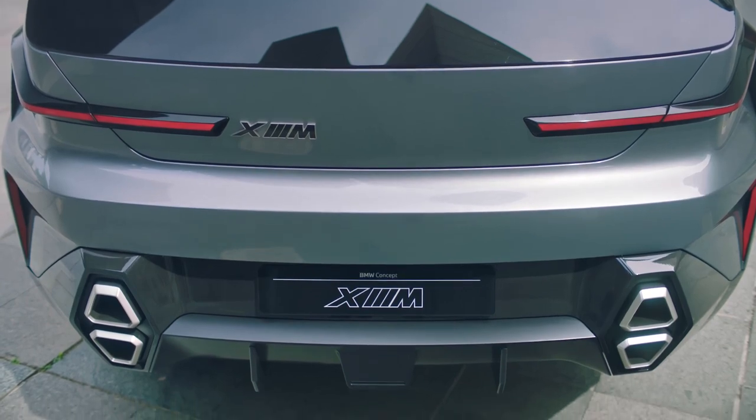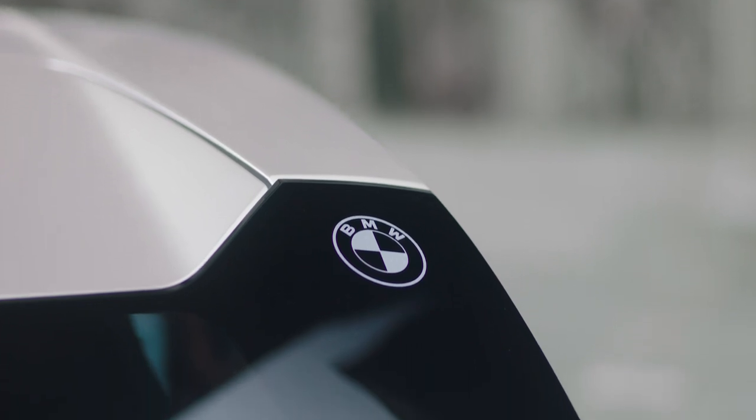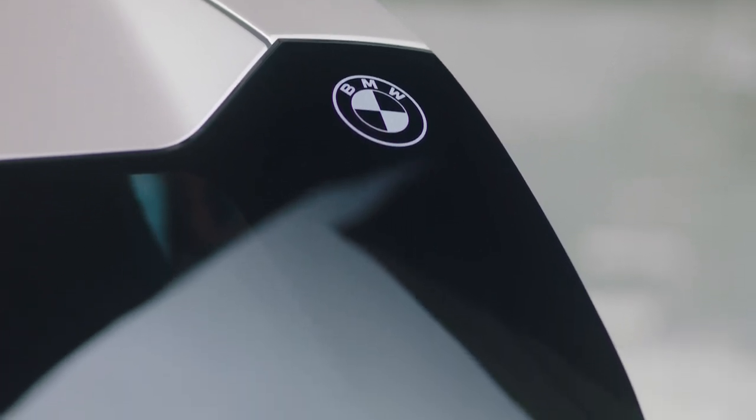The first electrified vehicle from BMW M in the high-performance segment is therefore pointing the way for the future of the brand. The series production model, the BMW XM, will be built from the end of 2022. Tell me in the comments — how do you like this design and those specs?